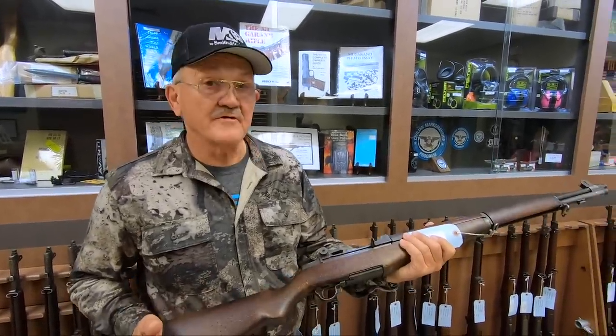You saw it come out of the crate, you saw it cleaned, refurbished, headspaced, and test fired. So here it is, guys — a Springfield Armory field grade, waiting for you.